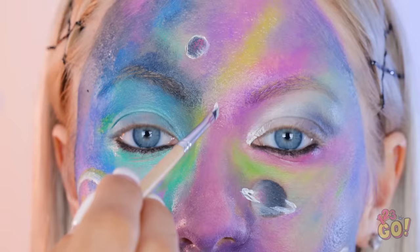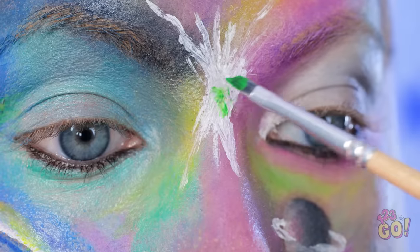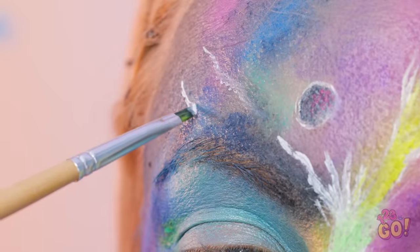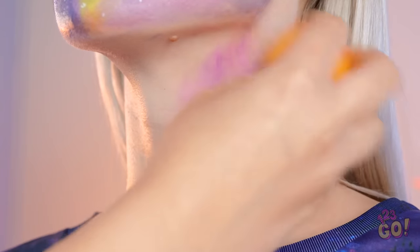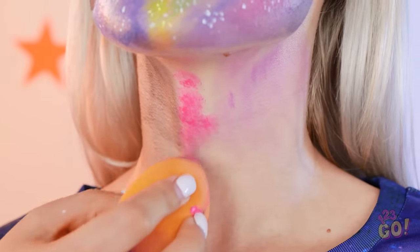And then you can focus on the littlest of details. Use white to make all kinds of things! Don't be afraid to get creative with it! Add some more colors too, if you want! The more space you have, the better — you have a whole galaxy to work with! You didn't think we'd forget about the neck, did you? Use a makeup sponge to cover more ground — and it blends easier that way, too. Well, what do you think?